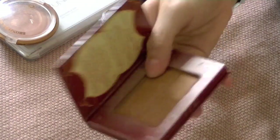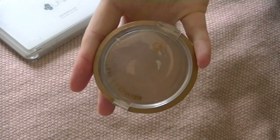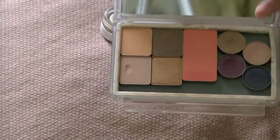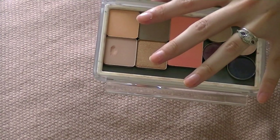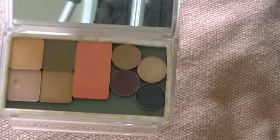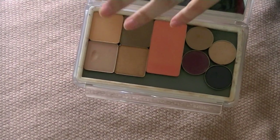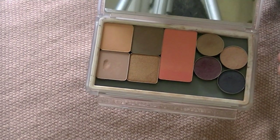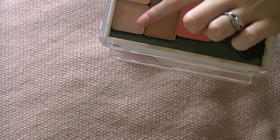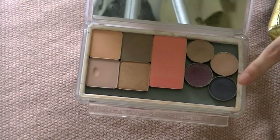For bronzer I have my Bourjois Chocolate Bronzer and the bronzer-blusher from Miners, which I've talked about and absolutely love. I went to quite a lot of trouble today cutting out magnets and sticking them on so I could put my Inglot eyeshadows into a uni palette - I hate the Inglot palette because I dropped the whole thing and they all fell out, hence the big dent in it.